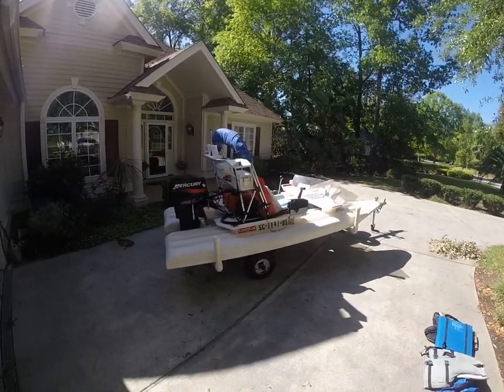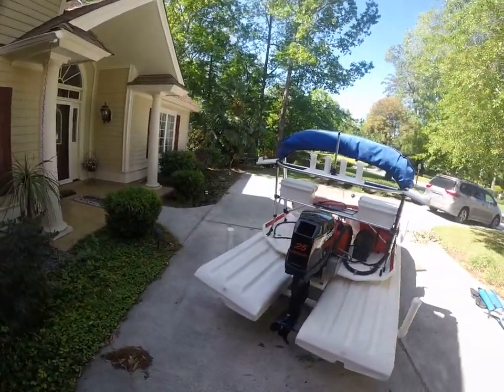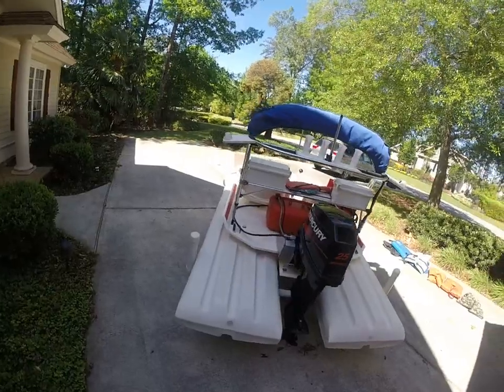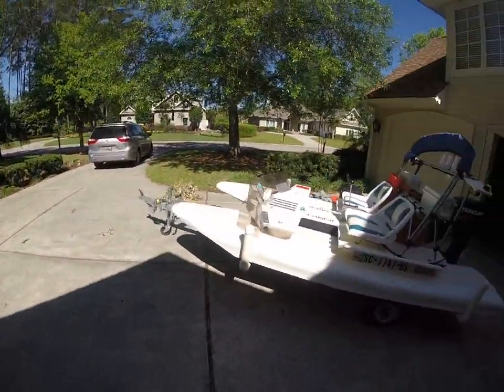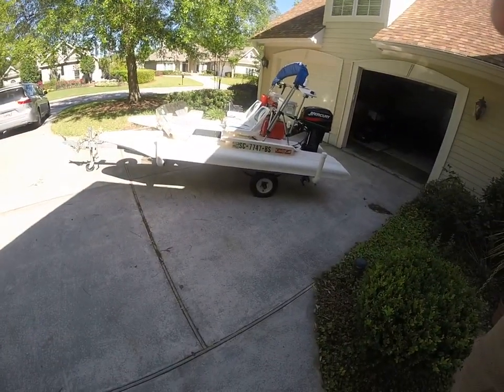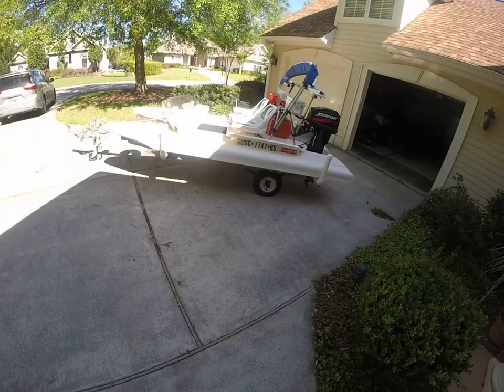Hey guys, Rob out here at IAlwaysInHotWater.com with a little something off pace for you guys today. Every once in a while I do happen to pick up a Craig Katz, and we have a real nice 11-footer here — actually 11 foot 4 inches — on a real nice galvanized trailer with a spring axle. We've got a couple of tires here we need to put a little air in, but the tires are in great shape.